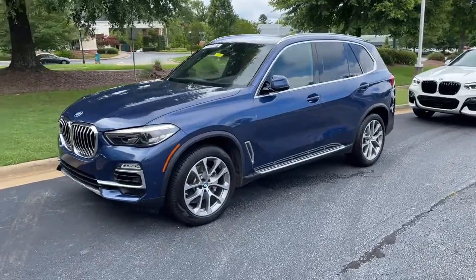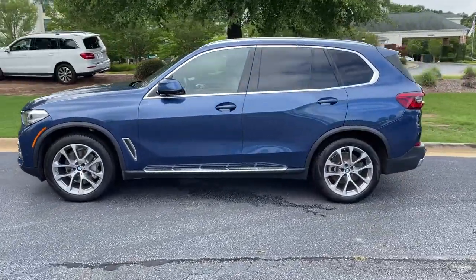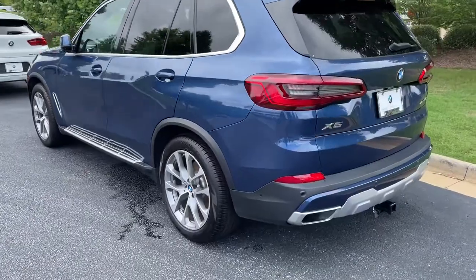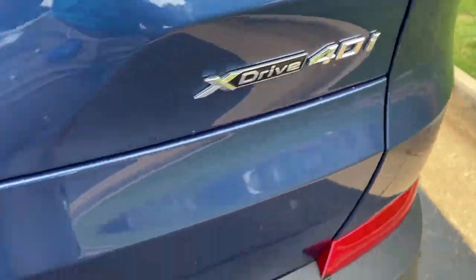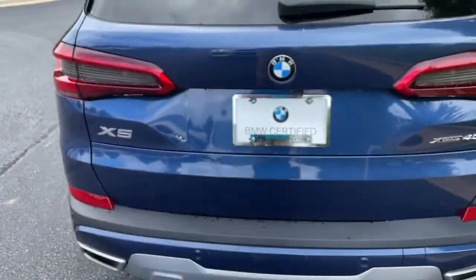Here we have this 2019 Phytonic Blue X5 with the 20-inch wheels. Just recently traded back in here. There is your X5 badging. It is all-wheel drive. It still has a trailer hitch as well, and there is remote engine start capability.